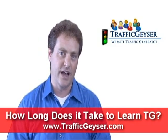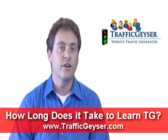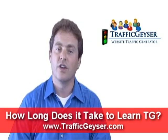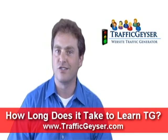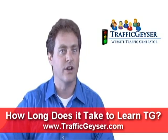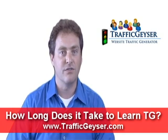How long does it take to use Traffic Geyser? The good news is we give you all the training videos and materials and plenty of training content that will get you started from step one, step by step. We walk through it from the very basics to even advanced topics.